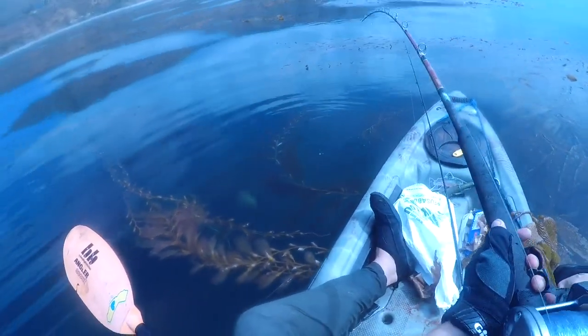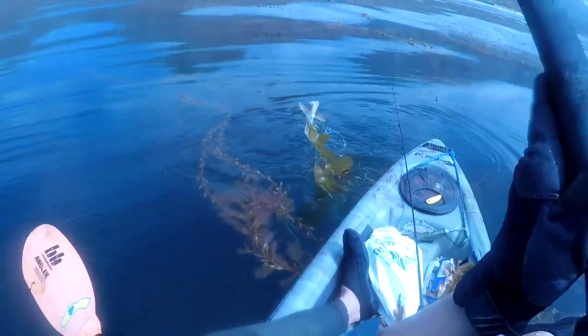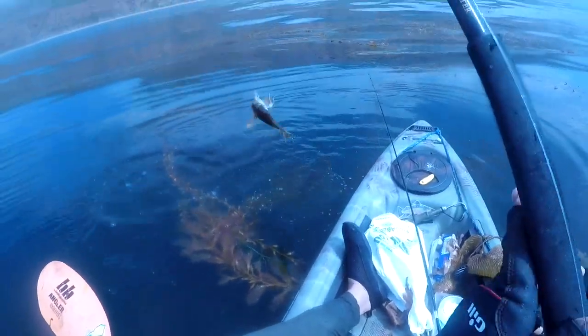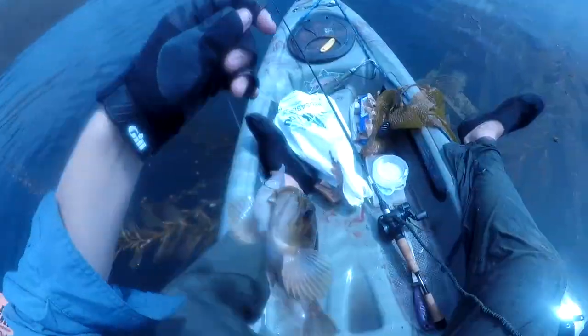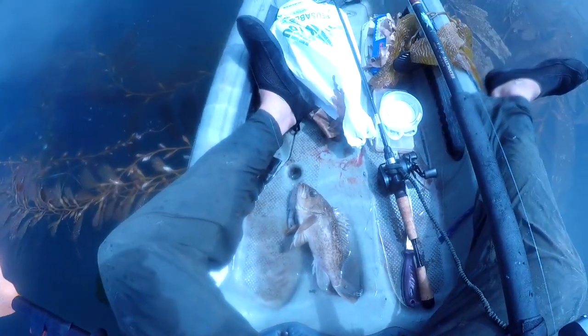Something just tore up the big rod. What do we got? Oh nice — we got another rockfish. Hell yeah. That's what I like to see right there. Beautiful brown rockfish.